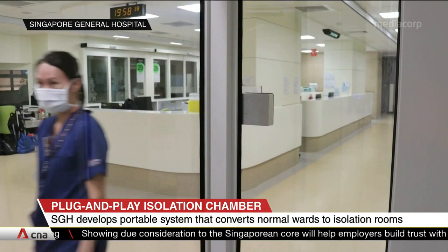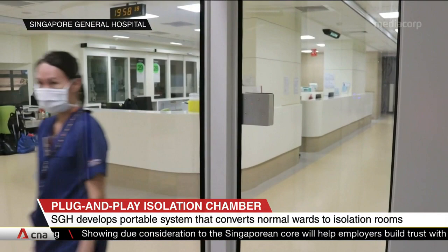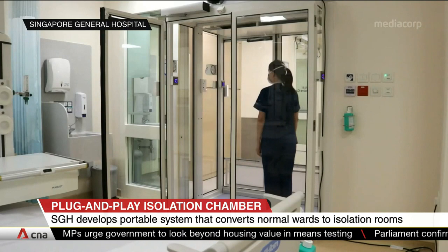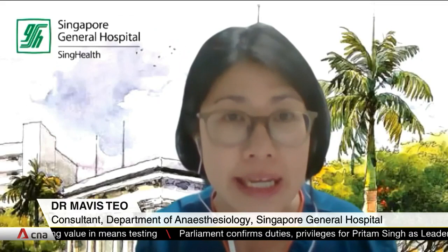The chamber is customized to fit any entrance and takes two weeks to be built. The setup is simple: after sealing all gaps, a fan filter is powered up in the chamber. This creates a negative pressure environment where air enters but does not leave the room. When medical staff enter or leave the room, the filters regulate the air.